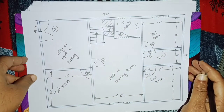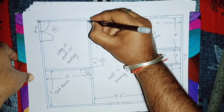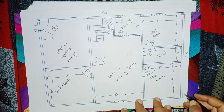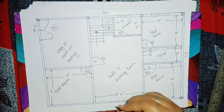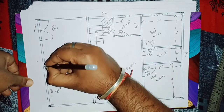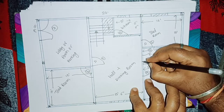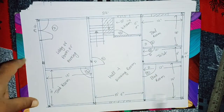बात कर लेते हैं columns का। एक column अपना यहाँ पर आएगा, एक column यहाँ आएगा, एक column अपना यहाँ पर आएगा, एक column यहाँ आएगा, एक column यहाँ आएगा। Center में 1 center, 2 center। Total number of columns is 12।